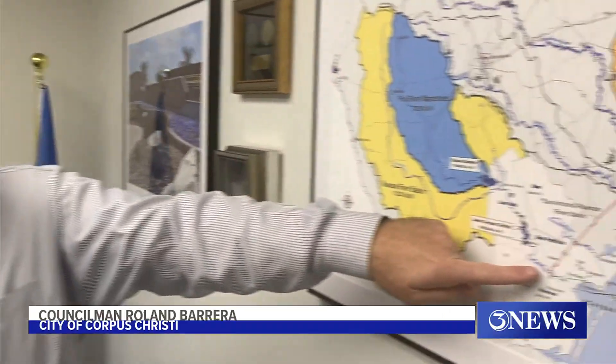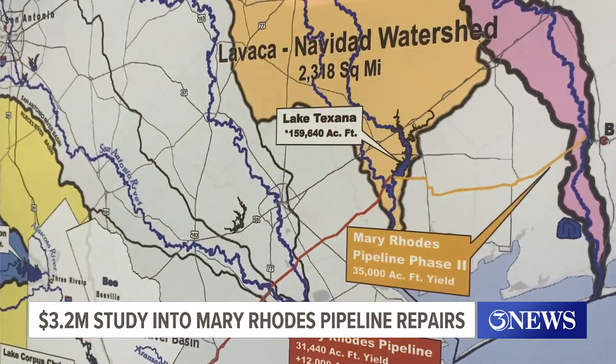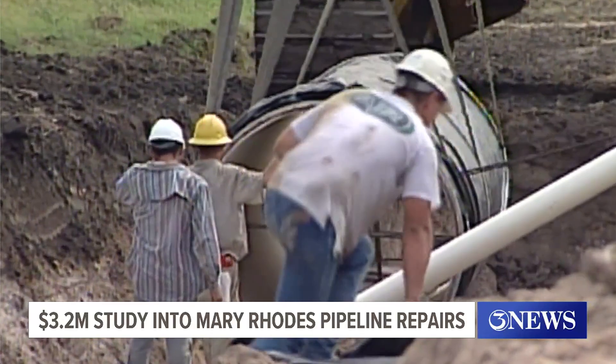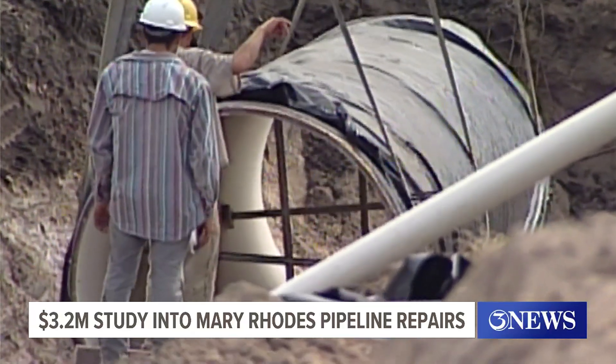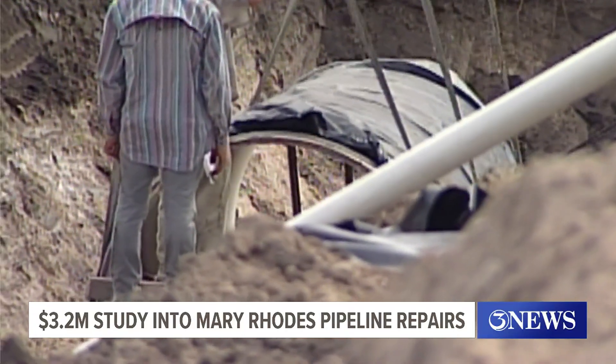Nick Winkleman with Corpus Christi Water says that an aerial drone assessment of the pipeline has been completed and soil testing will be conducted. Pressure sensors have also been placed all along the pipeline. That data will be analyzed over the next three months, but so far Winkleman says nothing alarming has shown up.